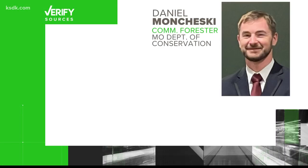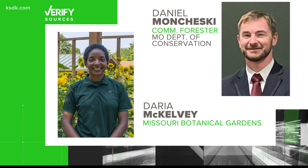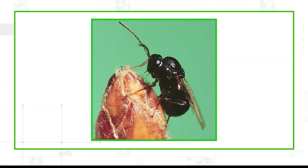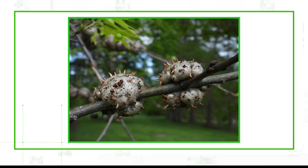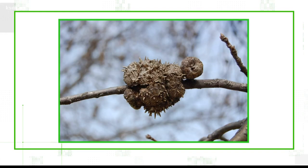Our sources: Daniel Monchesky, community forester for the Missouri Department of Conservation, and Daria McKelvey from the Missouri Botanical Garden. Let's start with: what is a wasp gall? It's a stingless wasp about the size of an ant. It's a native pest, and when the female lays its egg on the leaf, the coating of that egg causes a growth mutation, which is the gall. Think of it like a tumor on the tree.